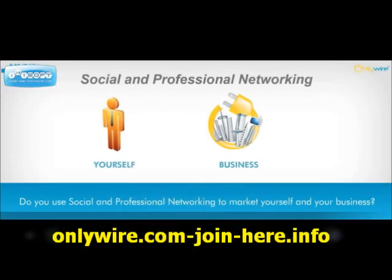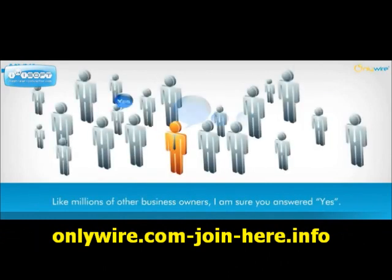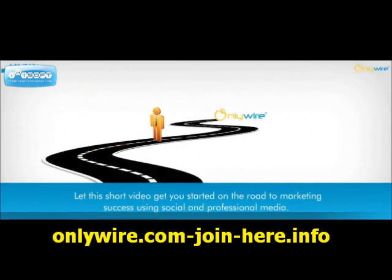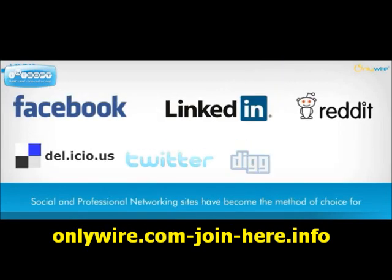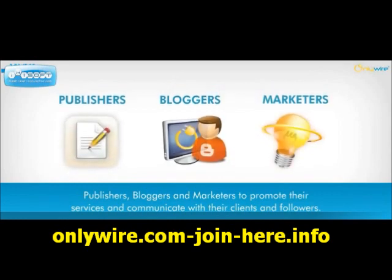Do you use social and professional networking to market yourself and your business? Like millions of other business owners, I'm sure you answered yes. Let this short video get you started on the road to marketing success using social and professional media. Social and professional networking sites have become the method of choice for publishers, bloggers, and marketers to promote their services and communicate with their clients and followers.